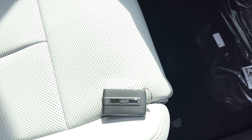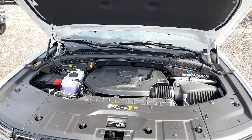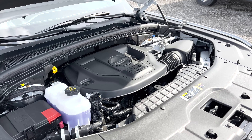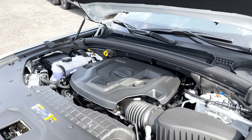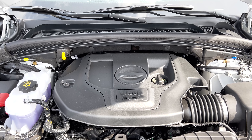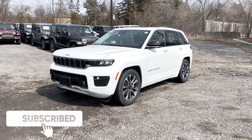The key fob is your typical Jeep Grand Cherokee unit with unlock, lock, remote start, tailgate open and close, panic button, and Jeep logo on the back. For power, you have two options: the 3.6-liter Pentastar V6 engine or the 5.7-liter V8 HEMI. This particular Overland has the 3.6-liter Pentastar V6, producing 293 horsepower and 257 lb-ft of torque, with a towing capacity of up to 6,200 pounds. The window sticker shows standard equipment, optional equipment including the packages mentioned, and pricing in Canadian dollars before any dealer or manufacturer discounts.